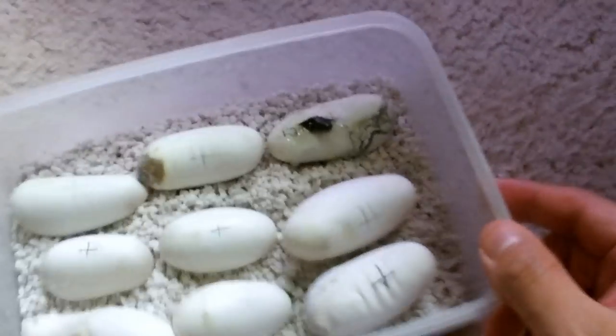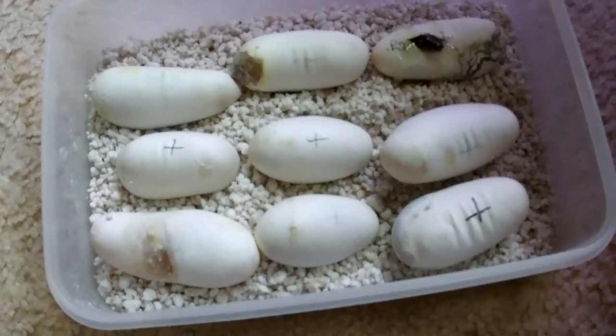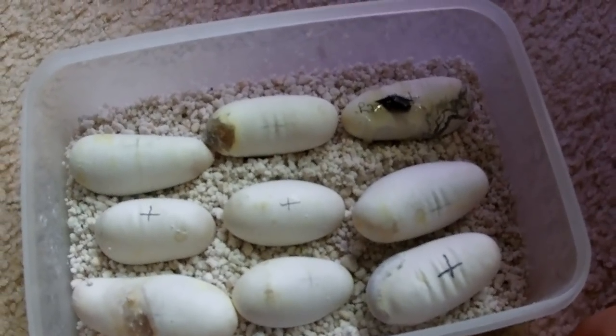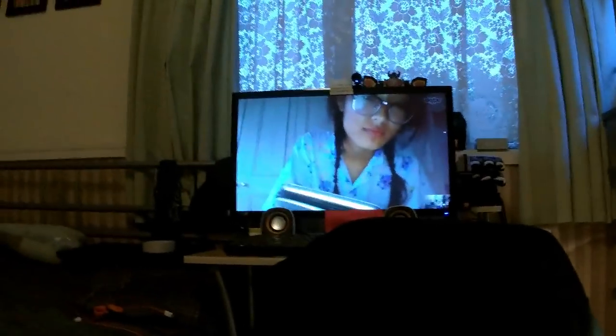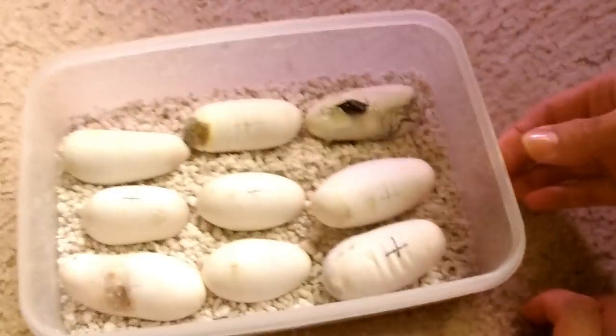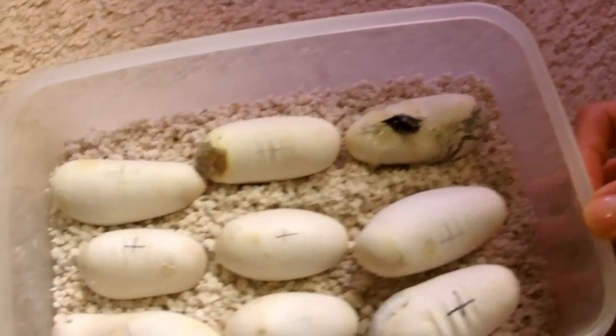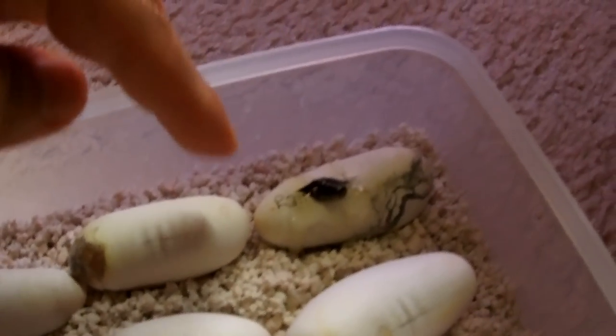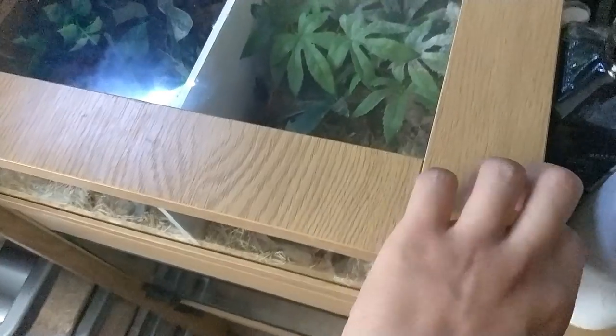The rest of the eggs will probably hatch around tomorrow — hopefully everyone will make it. Are you excited Nixa? She really likes this one. We planned on keeping this one anyway because it was a special egg.